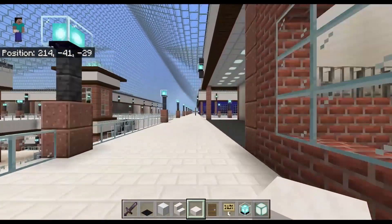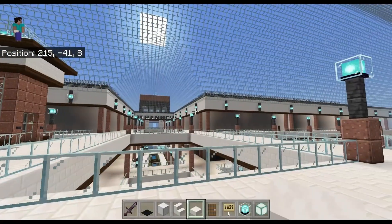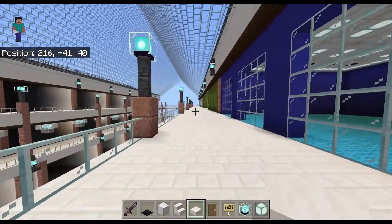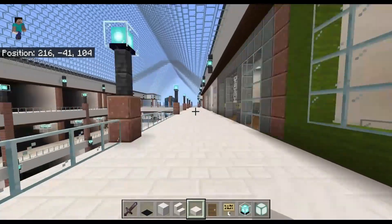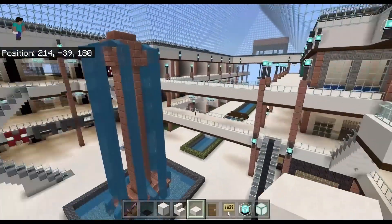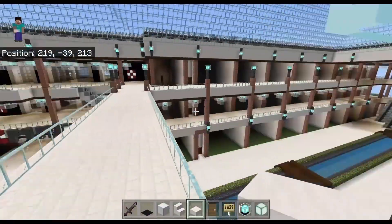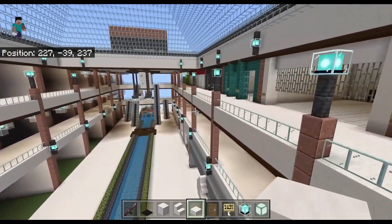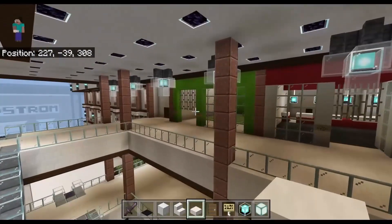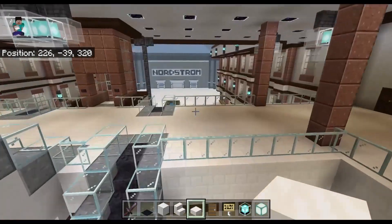Now we'll head back down here towards the end. You got Sears there, JCPenney down that way — there aren't any stores down there yet though. We'll fly over the center court and get a nice look at that fountain again, with Macy's in the background. That green store is going to be a game store called Game Start — no affiliation to GameStop.